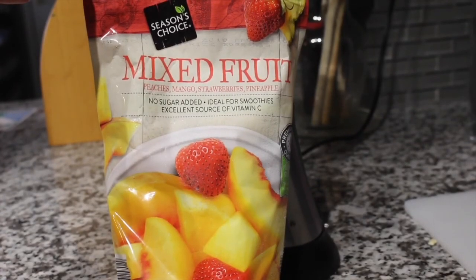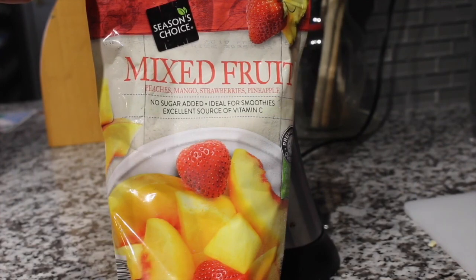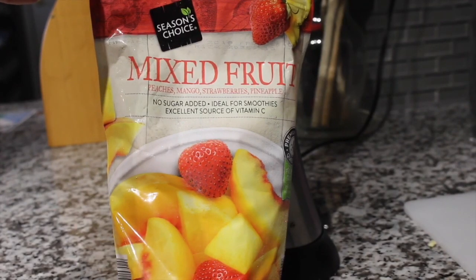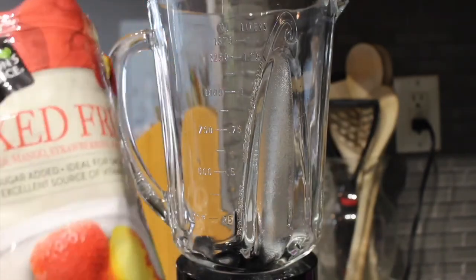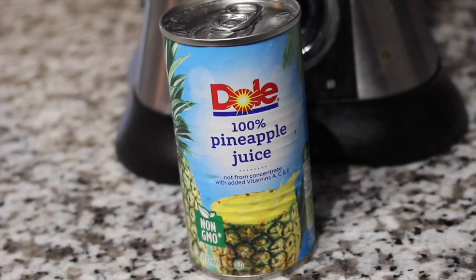To make this tropical smoothie, you're going to need fruit. My favorite place to get the fruit is Aldi. I actually went to the regular grocery store and the dull frozen fruit was $6, but this bag from Aldi was $2.09 — always get your frozen fruit from Aldi. I'm using about a fistful and a half of the frozen fruit. You also need six ounces of pineapple juice. This packs a lot of sugar, so if you'd like to dilute it, you can do three ounces of pineapple juice and three ounces of water.